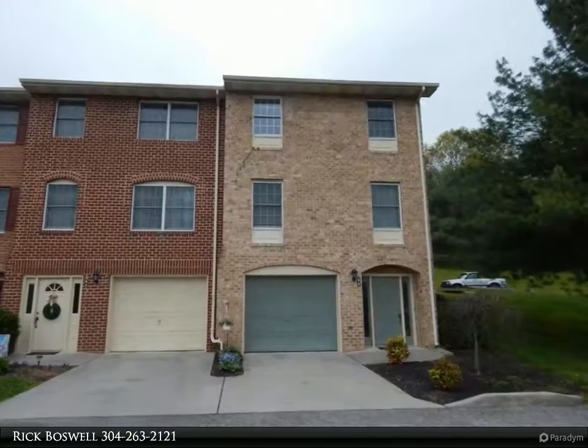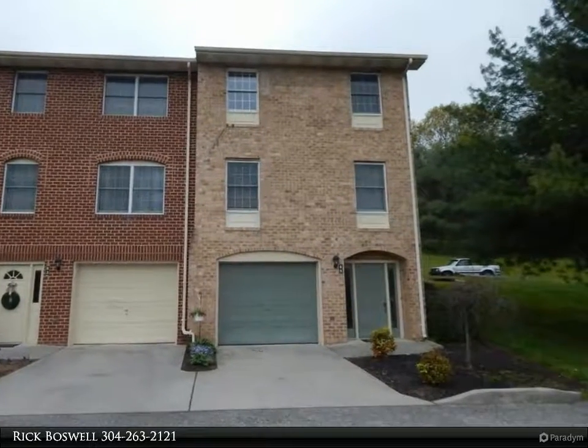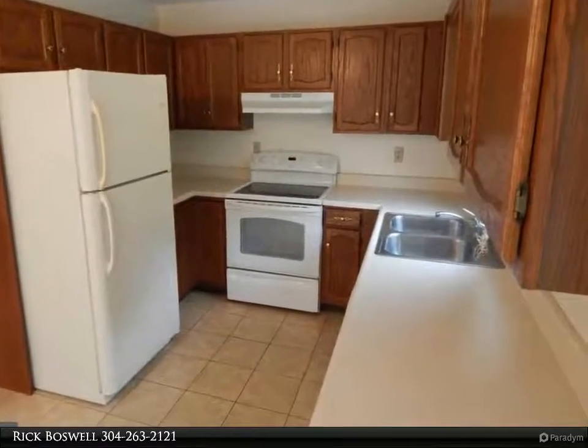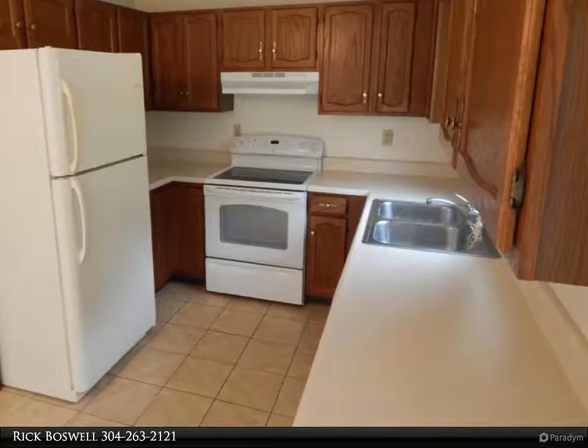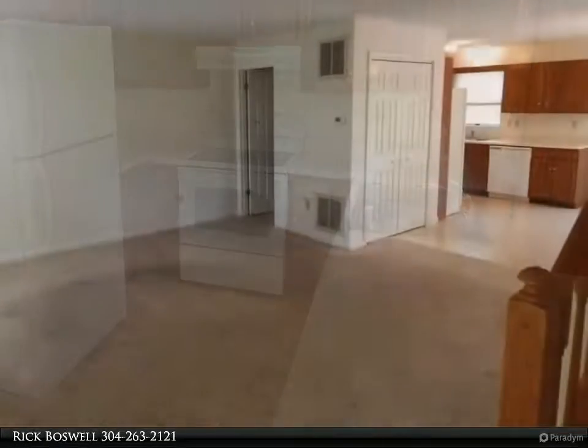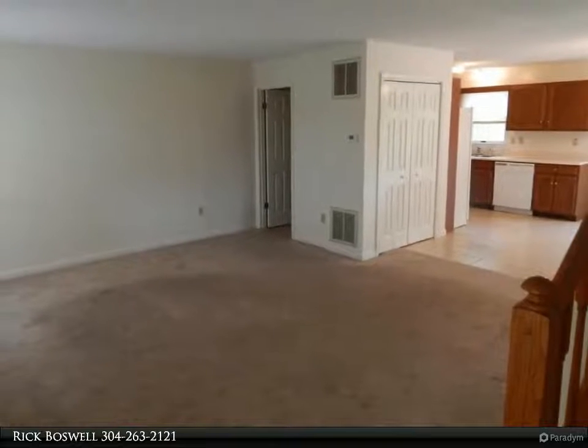This Century 21 Sterling Realty property video is presented by Rick Boswell. End unit townhome in Falling Waters — great views, garage, two huge bedrooms, and a location close to I-81, schools, shopping, and more. Ready now, call to see this home today.